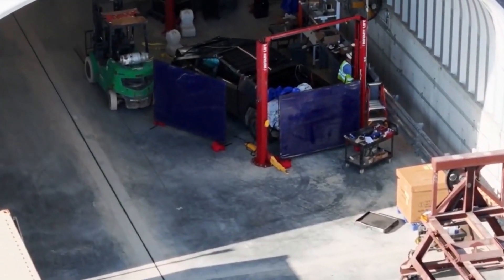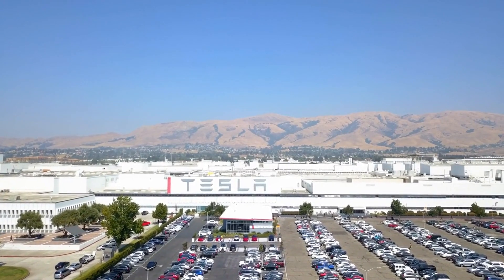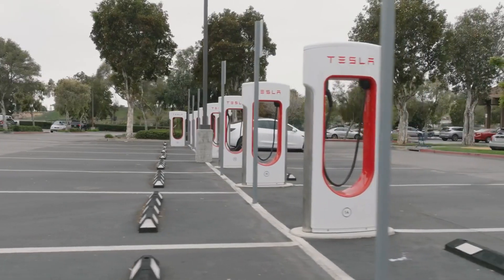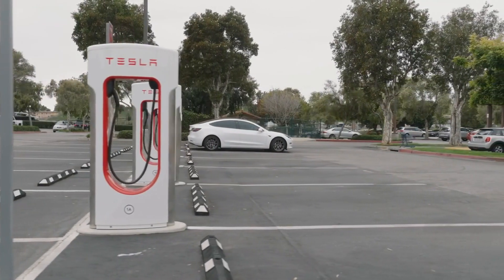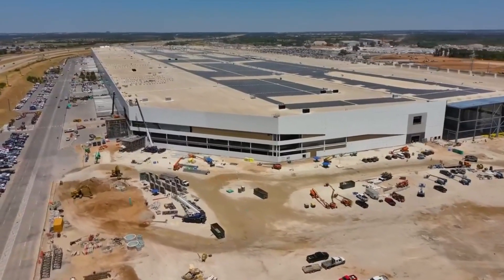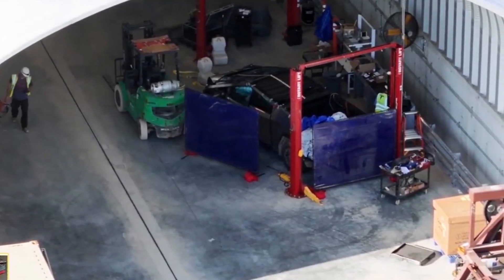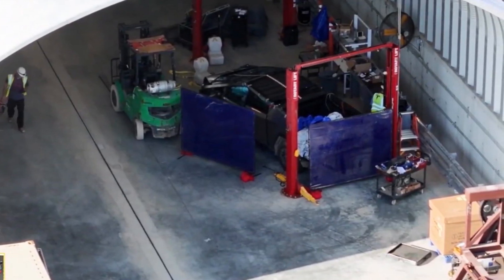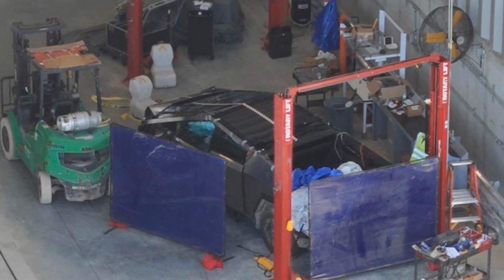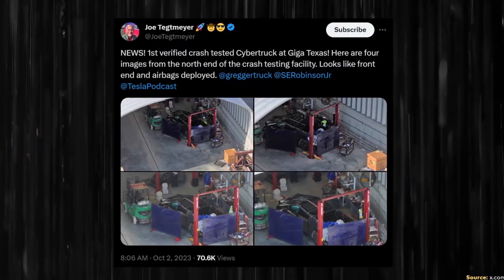We catch a peek at the Cybertruck crash tests taking place at Giga Texas. On October 2nd, prolific Tesla drone photographer Joe TMM snapped some shots of a wrecked Cybertruck at the north end of the crash testing area of Giga Texas. These images provide some of the best views of Cybertruck crash performance we've seen yet. Welcome to Tesla Global.